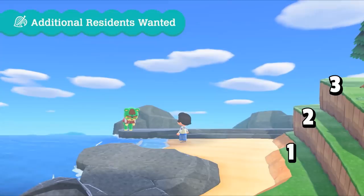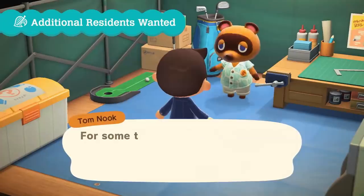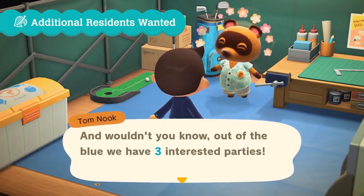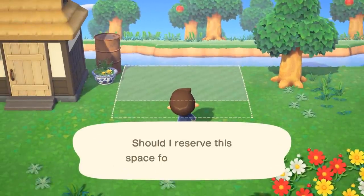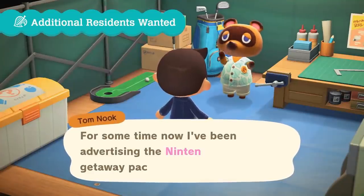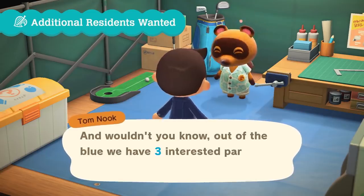Number seventy: your island can be up to three layers in height — this feature hasn't been implemented since the GameCube days. Number seventy-one: as time moves on, Tom Nook will recruit more animals to come live on your island. It would appear you might have the option to select who moves in based on three potential animals, and then you choose one. It's kind of cool that you get to choose — it gives you a little more freedom but not too much.